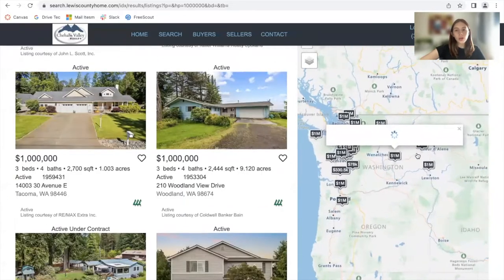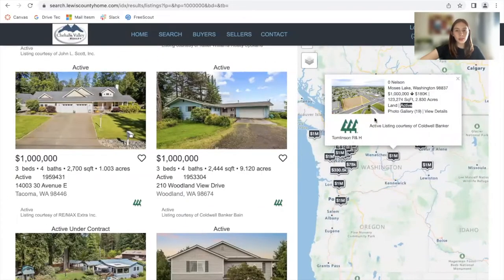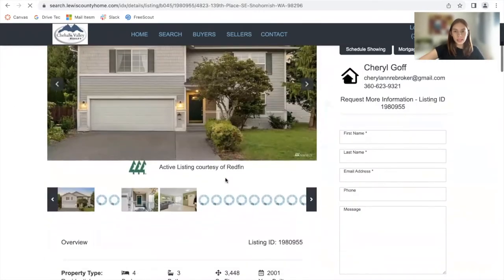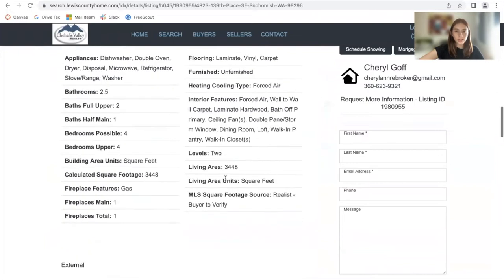The properties are also shown on the map. You can click on them through here, or you can click on them on the left-hand side, and it will take you to this details page, which is also one of our templates.